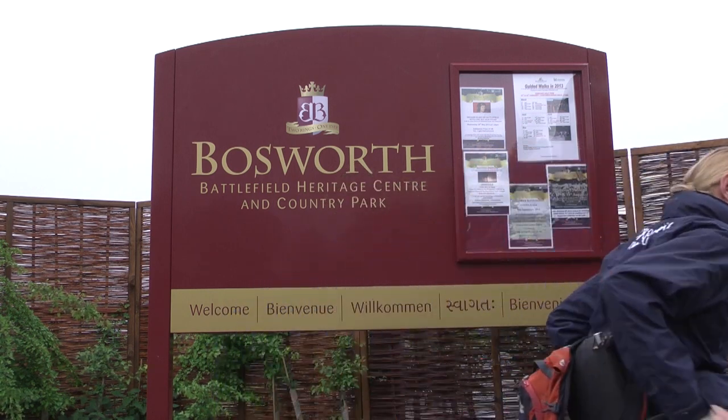Today I'm at Bosworth Battlefield looking at access and facilities for disabled people, so let's have a look and see what it's got to offer. There are seven designated parking spaces for disabled people at the battlefield. However, blue badge holders are not exempt from the pay and display tariffs.